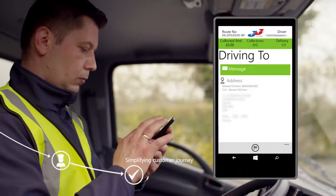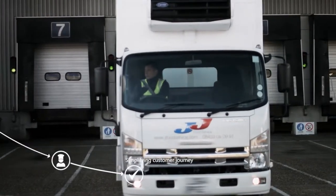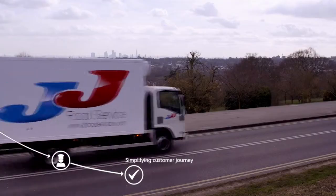Behind the scenes, we have created a different app to help our drivers. With just a mobile phone, they know what to deliver, when and where. It's all automated.